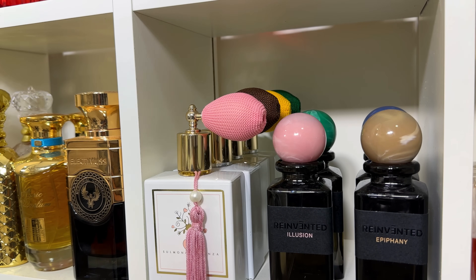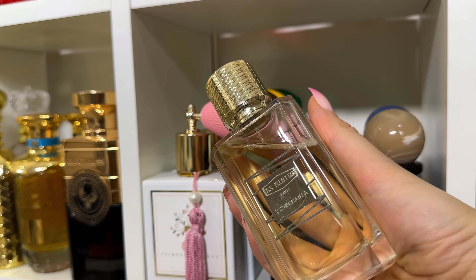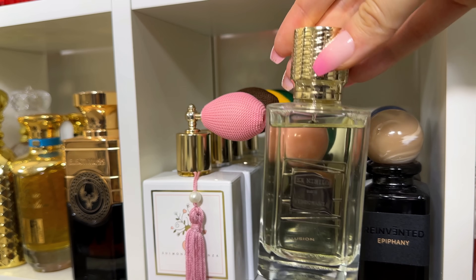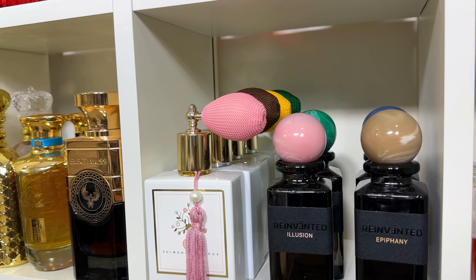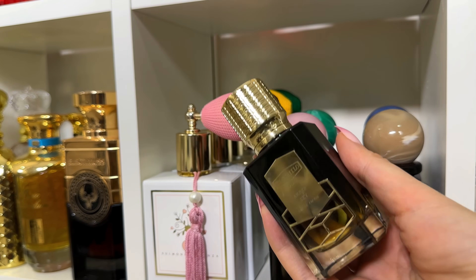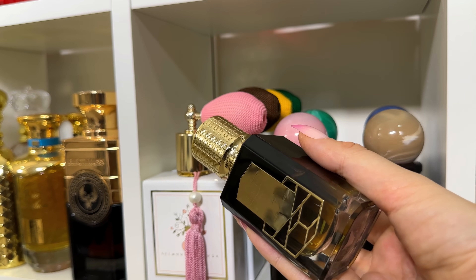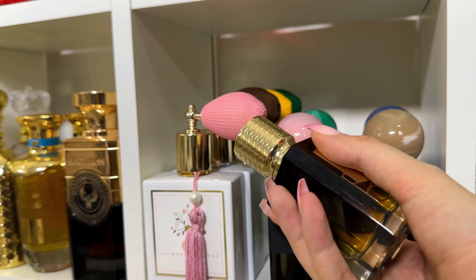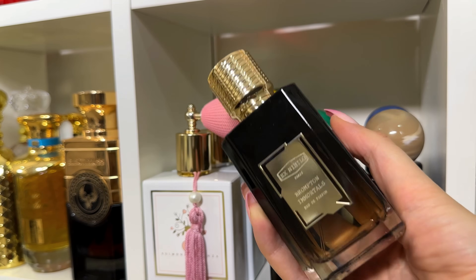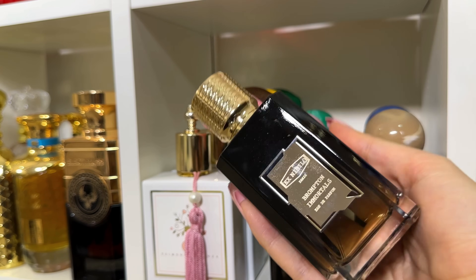Vendomania is a powdery, creamy wood fragrance with iris and oud — super elegant and refined. Amber Sky is a super potent, very spicy amber fragrance — one of my favorites even though I'm not usually the biggest fan of amber. And Brompton Immortals is vanilla with patchouli, super elegant and gorgeous.